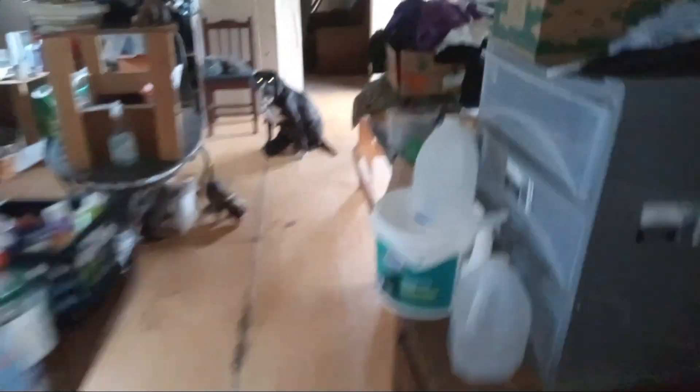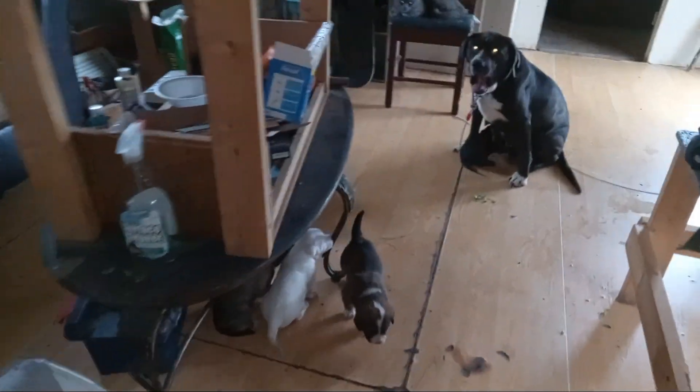And these little pooper scoopers had gotten up under the porch, and I had to get down on my belly and reach up under there and get them. I've got them in the living room right now.